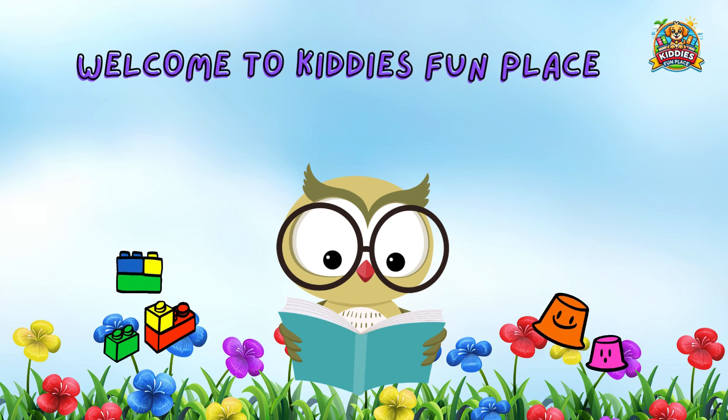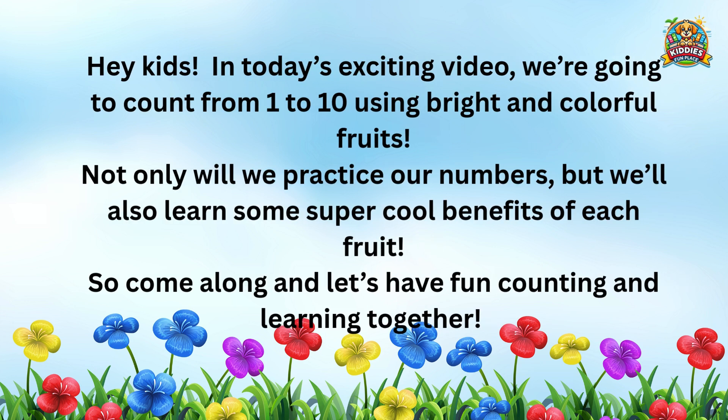Welcome to Kitty's Fun Place. Hey kids! In today's exciting video we're going to count from 1 to 10 using bright and colorful fruits.